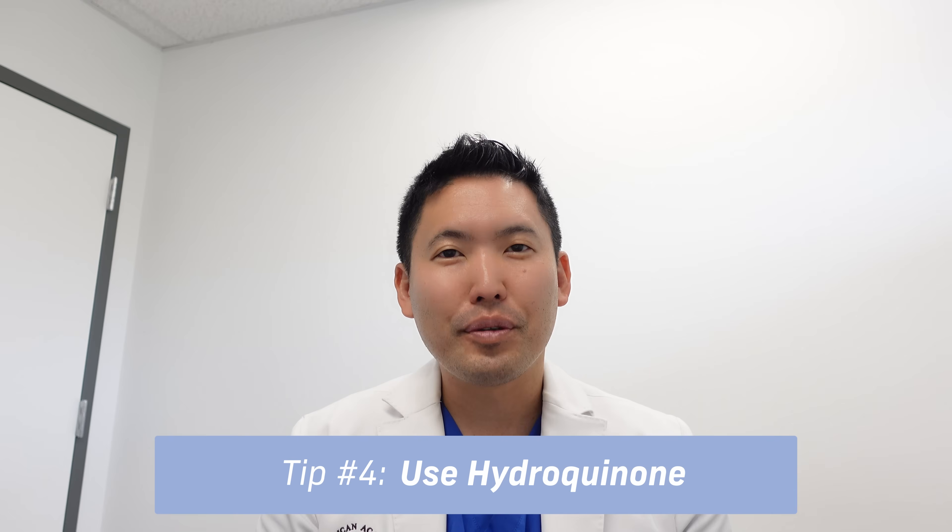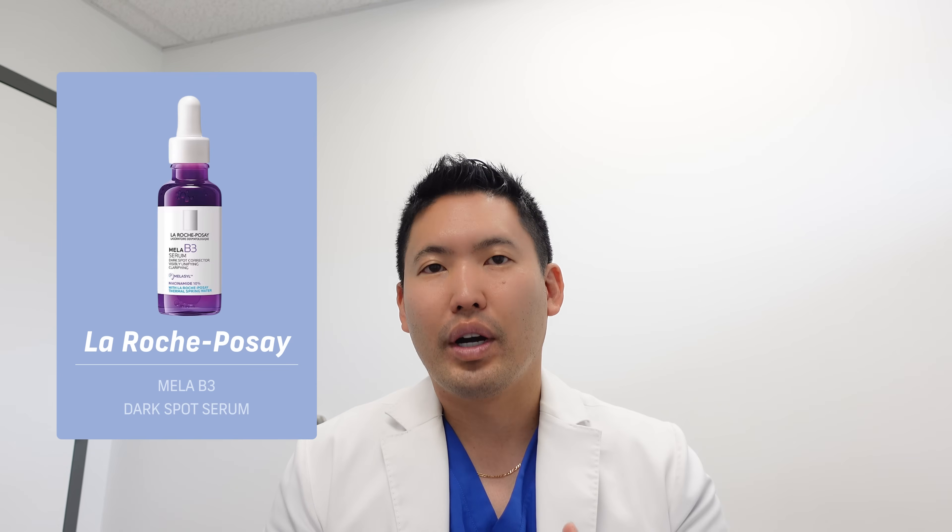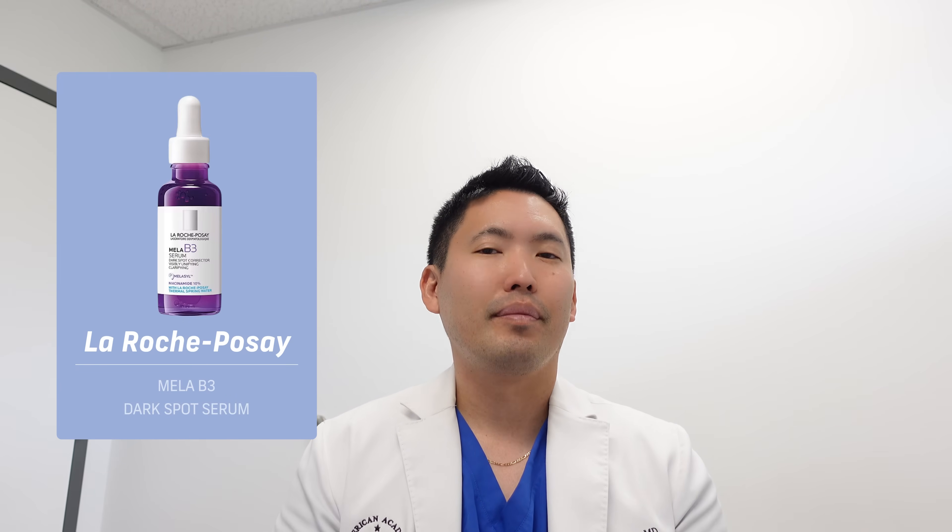Number four: hydroquinone — prescription only. It's fairly safe under dermatologist supervision. Yes, you can get contact dermatitis from it; the cancer risk evidence is very mixed and does not clearly indicate concern at this time. It's probably the best ingredient for hyperpigmentation and melasma right now. La Roche-Posay came out with a new melasyl ingredient I'm curious about — its mechanism differs from classic tyrosinase inhibitors like kojic acid, vitamin C, and hydroquinone — but I want to see more evidence first.